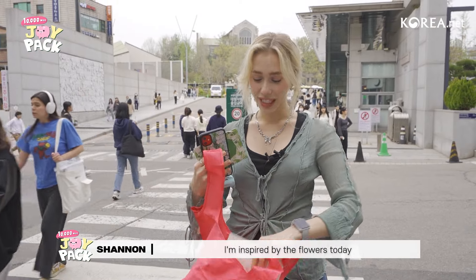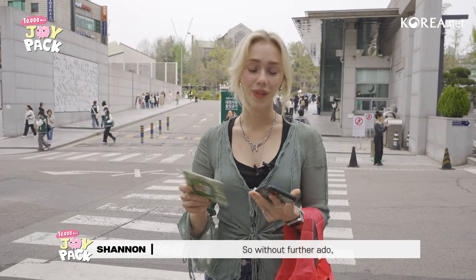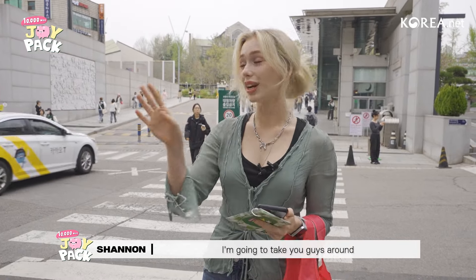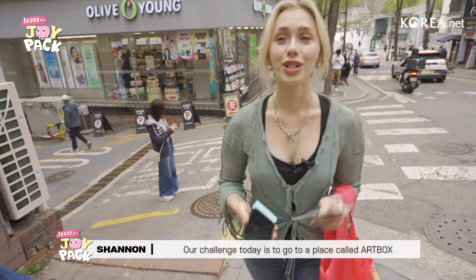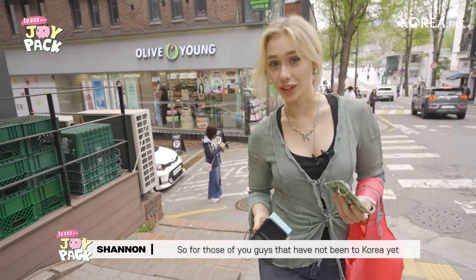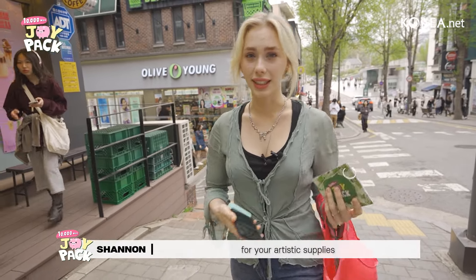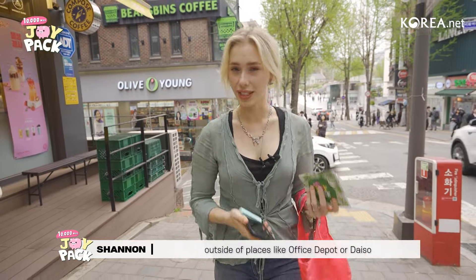I'm inspired by the flowers today and spring is in the air, so I think there's going to be flowers involved. Without further ado, guys, I'm going to take you around and we're going to check things out. Our challenge today is to go to a place called Art Box.